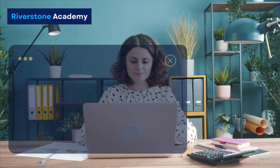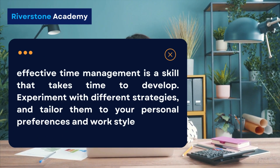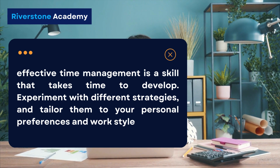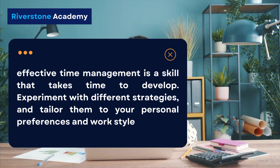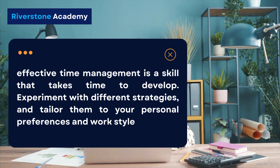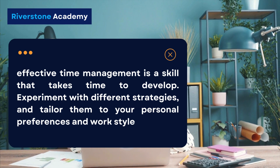Remember, effective time management is a skill that takes time to develop. Experiment with different strategies and tailor them to your personal preferences and work style. Regular reflection on your time management practices will help you refine and optimize your approach over time.